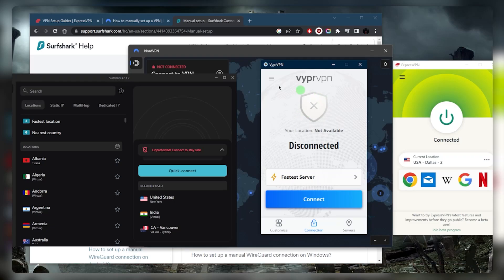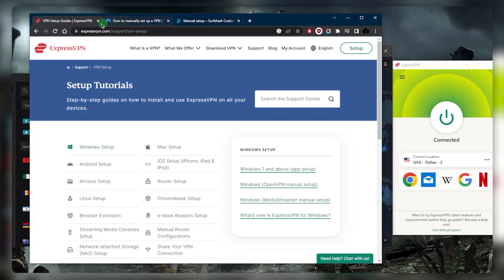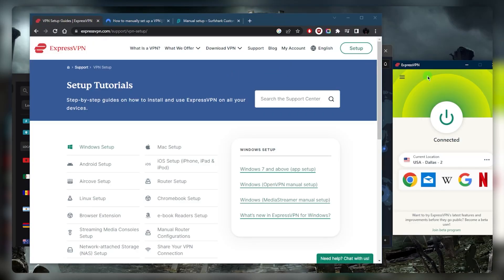My number one personal recommendation would be ExpressVPN. ExpressVPN typically will not require any manual configuration — it's as much of a plug-and-play VPN as it can get, and that's why I like to recommend it. Not only is it a good VPN for China because it's able to easily bypass the Great Firewall, but you can also download it even if you are in China. There are other URLs you can look up to access ExpressVPN from within China.